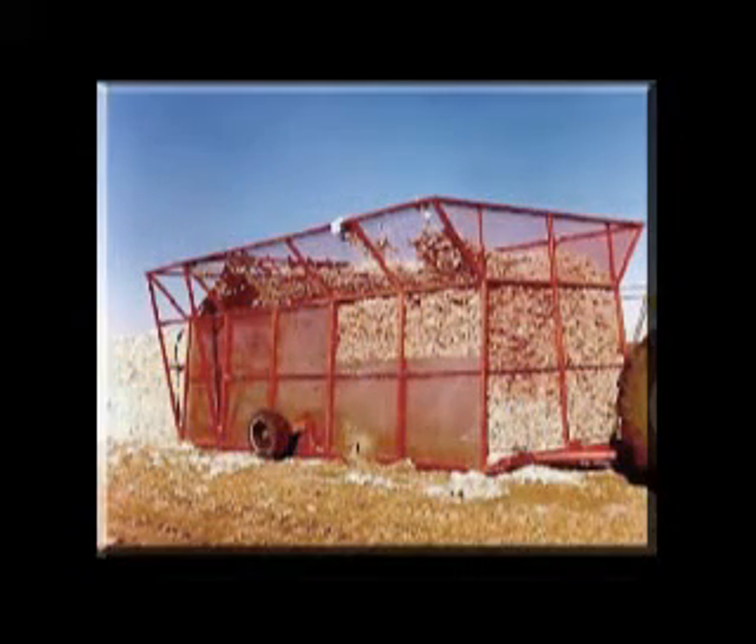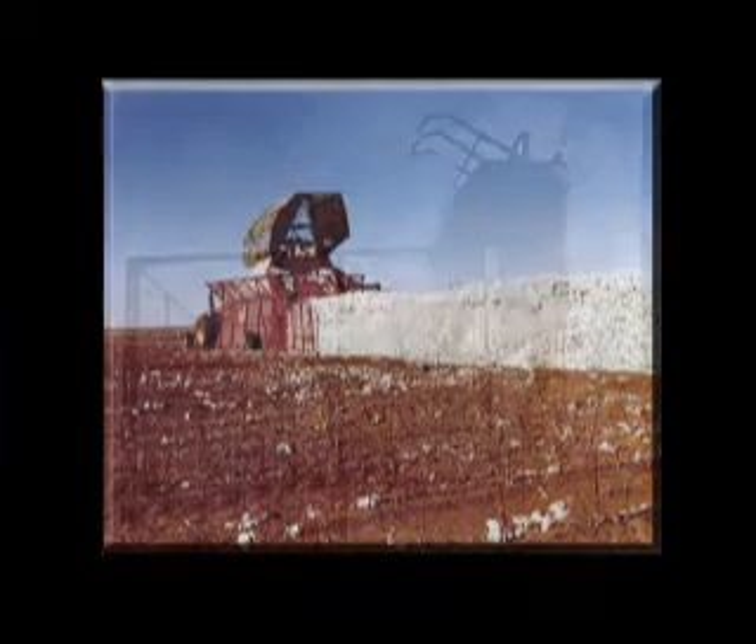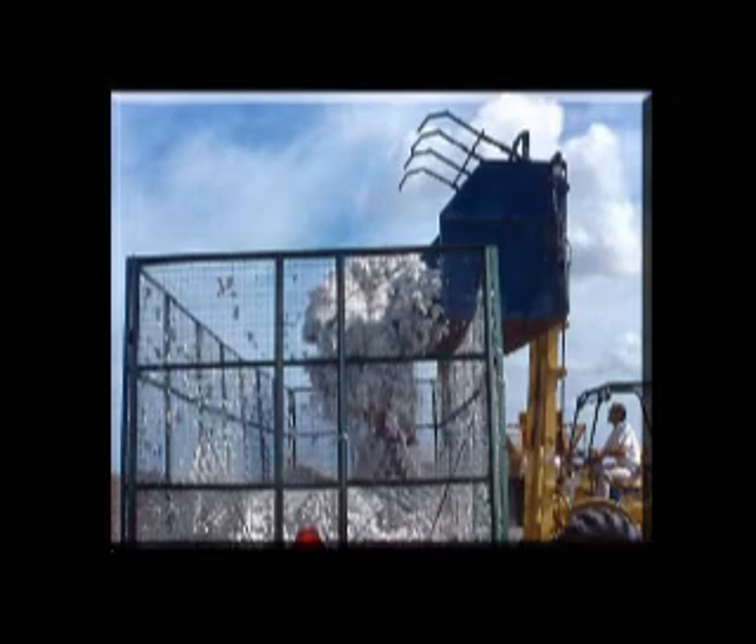Researchers at Texas Tech University developed the ricking system for storing cotton prior to ginning. Ricking did allow the harvesting rate to be independent of the ginning rate. However, the density in ricks was low, and the ricked cotton had to be loaded into trailers with front end loaders. Trailers were still needed to transport the cotton.